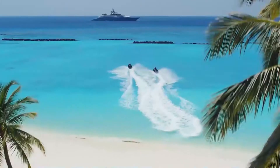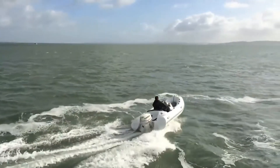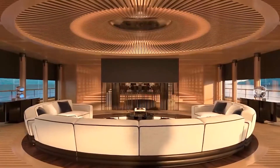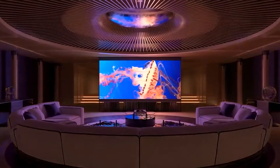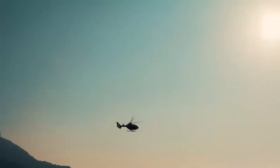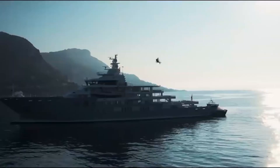If you somehow manage to get bored soaking up the sun all day, you can enjoy some fast-paced water sports action. The Sinot Aqua will be equipped with space for two 32-foot tender boats and three jet skis. After a jet ski race, you can watch a movie in the cinema — just one of the many casual entertaining spaces on board. You can even visit your neighbor on his or her superyacht a few nautical miles down the coast, as the Sinot Aqua will have a helipad and room for a passenger drone.